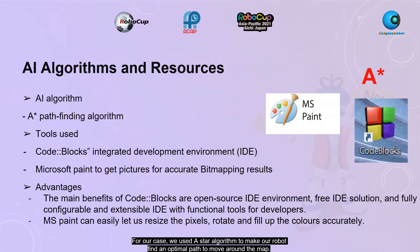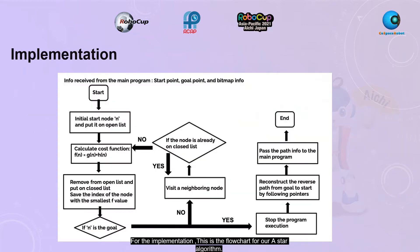For our case, we used the A-Star algorithm to make our robot find an optimal path to move around the map. We made use of tools such as Code::Blocks and Microsoft Paint to carry out respective functions. We wanted to use Code::Blocks because it is an open-source, fully configurable and extendable IDE with functional tools for developers. For Microsoft Paint, it was easy for us to resize pixels, rotate, and fill colors more accurately compared to other software.